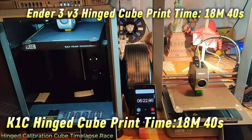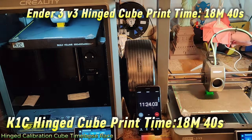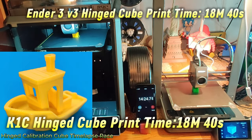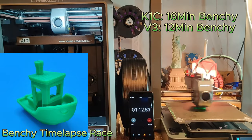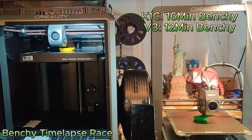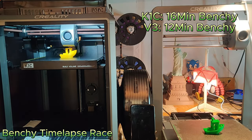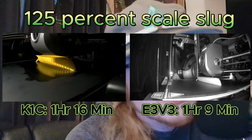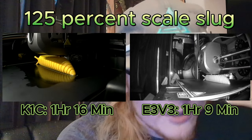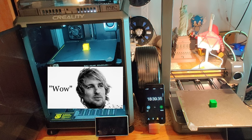The K1C and the V3 set a good example of what good layer adhesion straight out of the box looks like. We'll also be evaluating how well the printers handle overhangs and bridges without the need for supports — for that I chose the ever-so-loved 3D Benchy, which will help us evaluate, test, and benchmark quality. Consistent material flow and extrusion throughout the print are very important; inconsistent extrusion can lead to unwanted defects and Z banding.